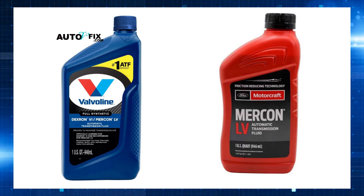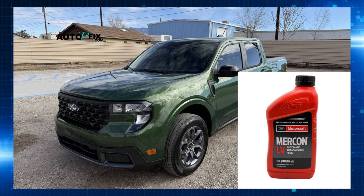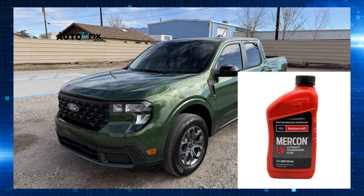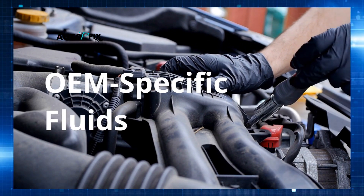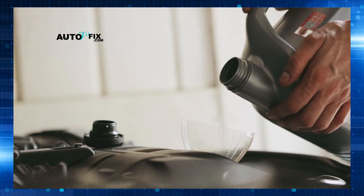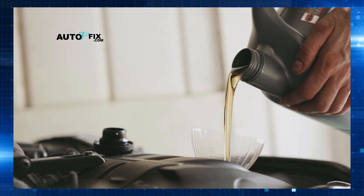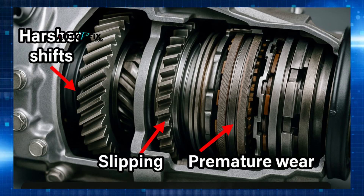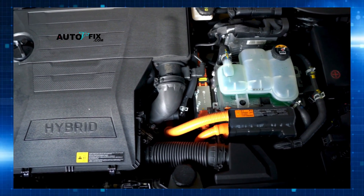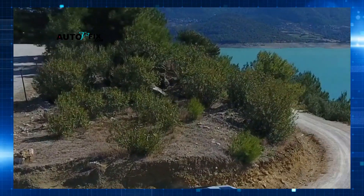For example, using a standard Dexron or Mercon multi-vehicle fluid in a transmission specifically requiring Honda DW1, Toyota WS, or Ford Mercon LV can lead to subtle but significant problems over time. These OEM-specific fluids have precise additive packages and friction modifiers that ensure smooth shifts, proper clutch engagement, and optimal cooling. A universal fluid might meet minimum requirements but rarely perfectly matches the exact properties the engineers designed for. This can result in harsher shifts, slipping, premature wear, or shuttering issues. And if you're driving a modern SUV or hybrid, pay close attention — using the wrong fluid could cause permanent failure.